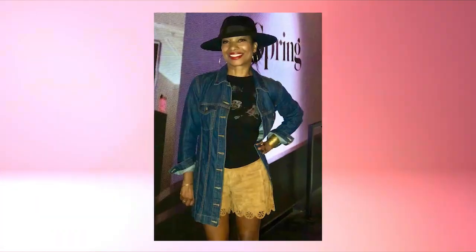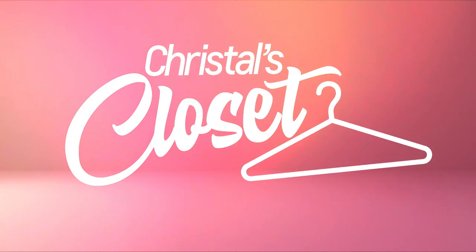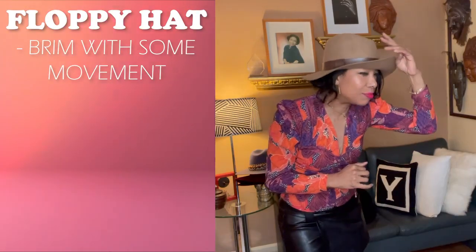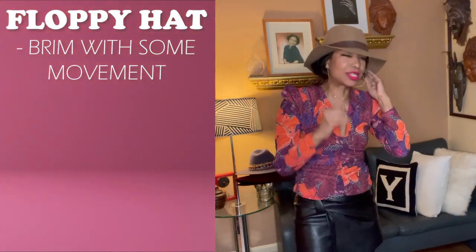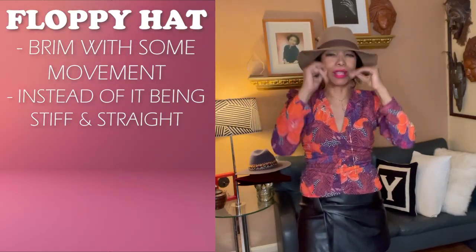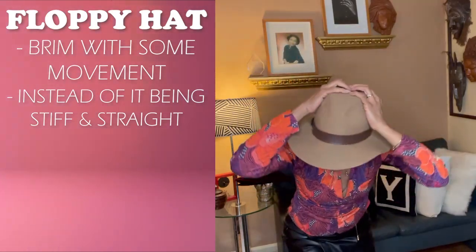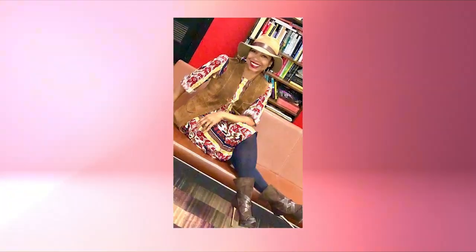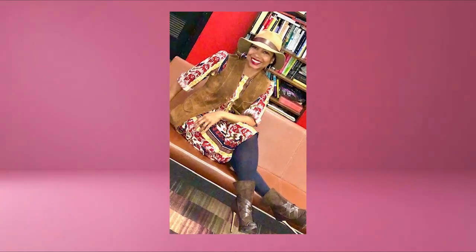This one has a wider brim, so I love that. If you want a floppy hat, then you get a brim that has some movement to it. So this is what's considered a floppy brim — instead of it being stiff and straight, it's floppy. It's a classic and it's going to be super easy to put with almost anything from jeans to a really cute dress.